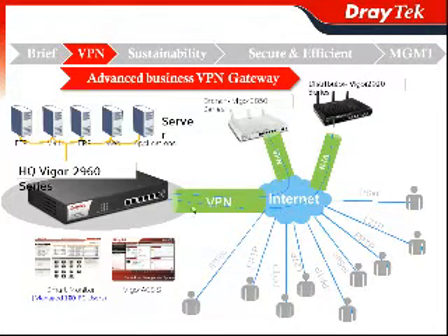In the headquarters, Vigor2960 can be centrally managed by VigorACS SI. And for your employees, we offer the free-of-charge Smart Monitor Traffic Analyzer, which can support up to 100 PC users.